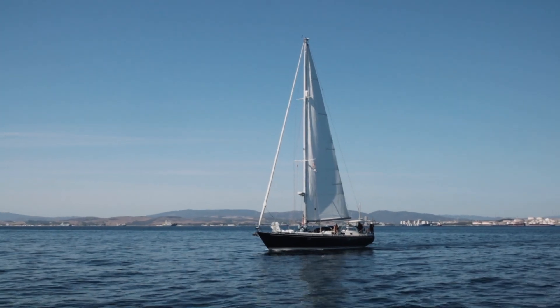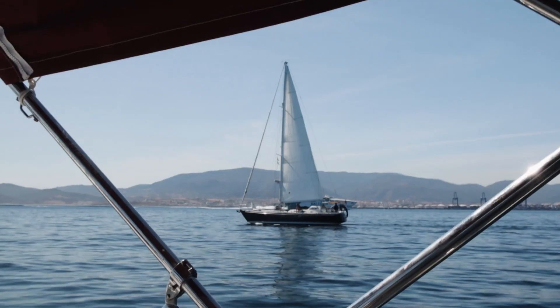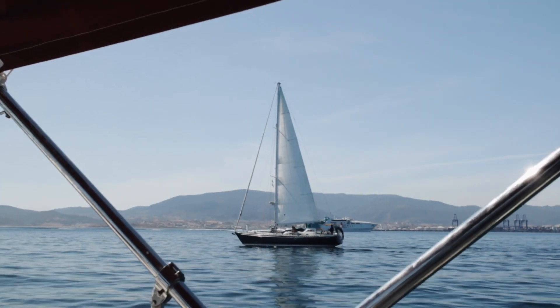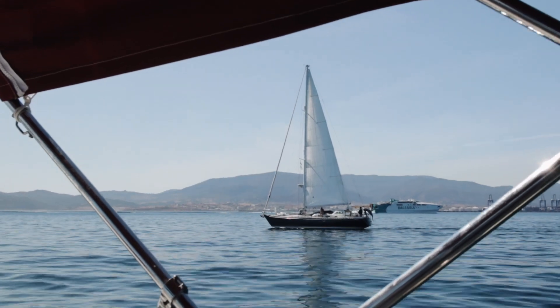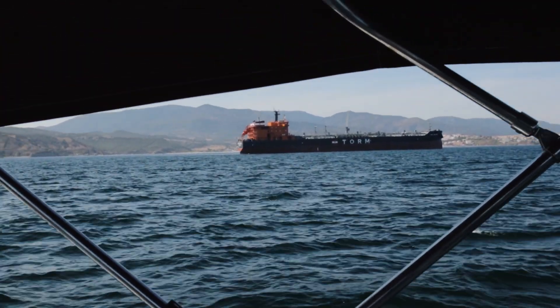Yesterday and today we made some new friends on a 44-footer with a displacement of 16 tons. We thought with light winds we could buddy boat, but within 10 minutes they're gone. We are very slow compared to the rest of the world, I guess. Still enjoyable.